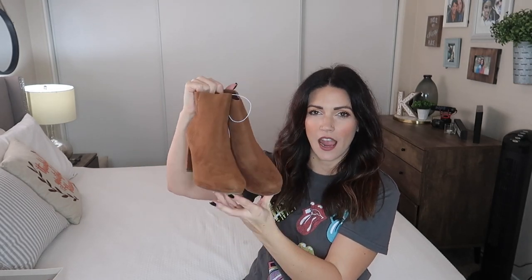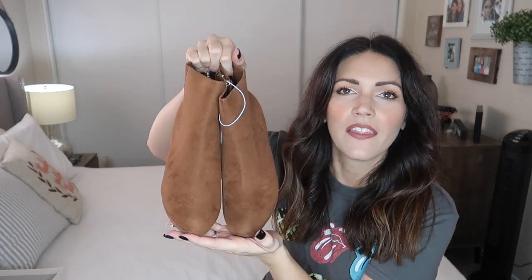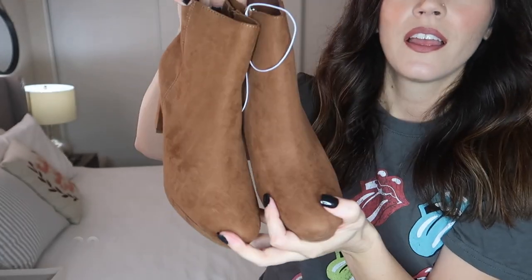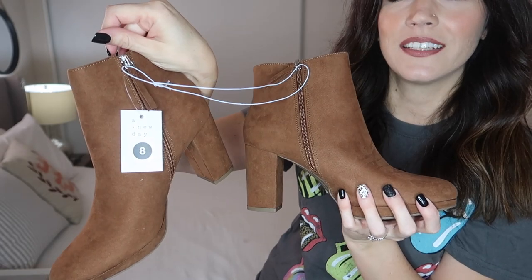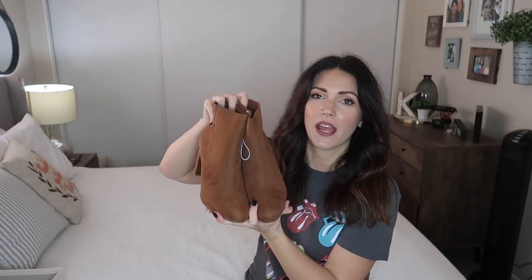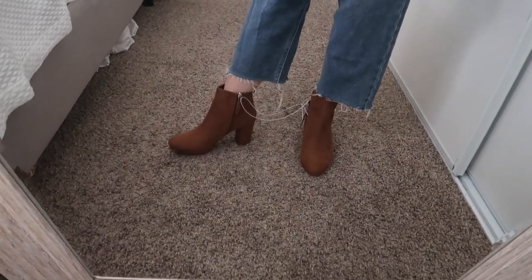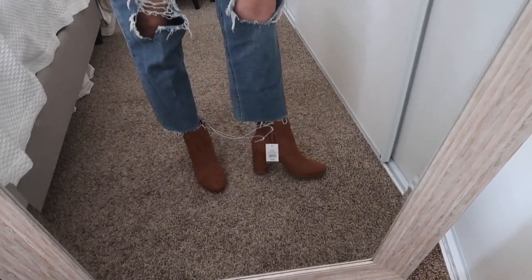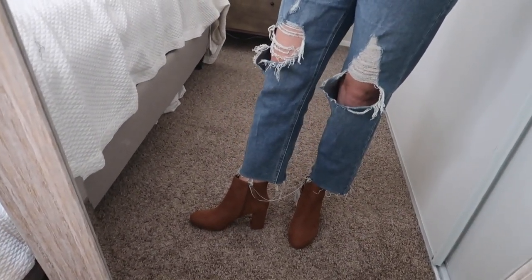The next pair of shoes I have to show you are these — I've been seeing this style of boot a lot this season. They're a really pretty brown with a thick heel in the back, and on the inside sides they have zippers. My cousin has these in white and I saw them on her Instagram and thought 'must have!' I actually really like these boots with these jeans — I think it's super cute. Let me know what you guys think in the comments!